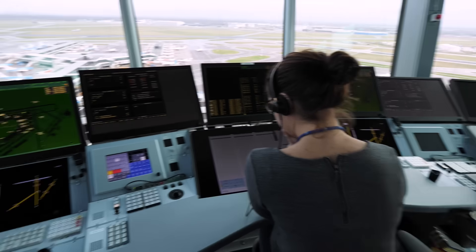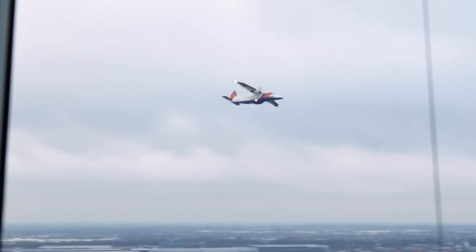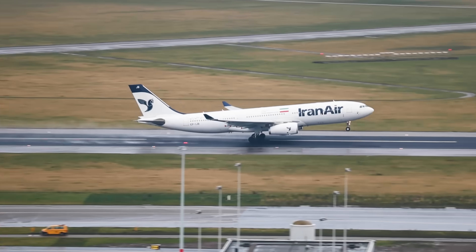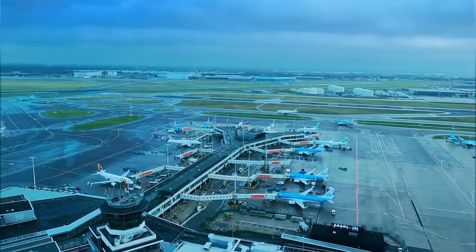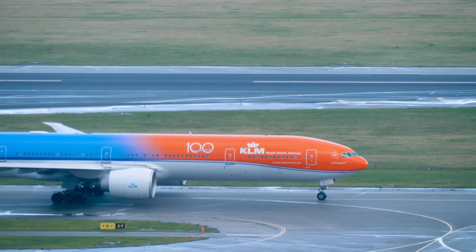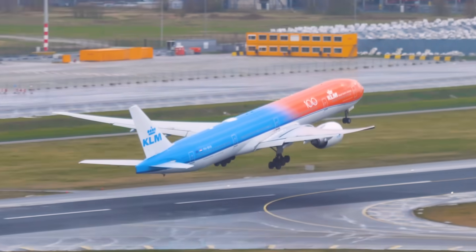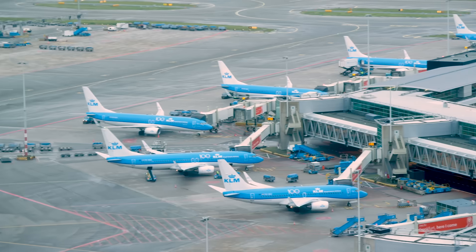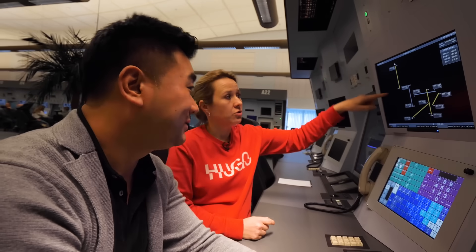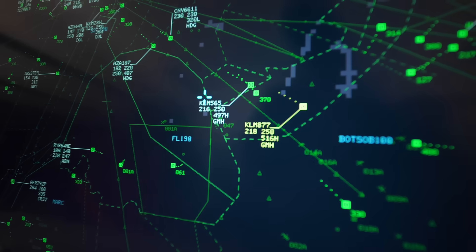I'm at the top of Schiphol air traffic control tower. I just saw a VFR departure. The one I'm actually interested in is the orange pride — that's the special livery of KLM. KLM 5-8-9, QNH 1-0-1-5. You have five runways and a small little runway here — six in total. KLM 9-8-2-4, turn left heading 2-2-5.